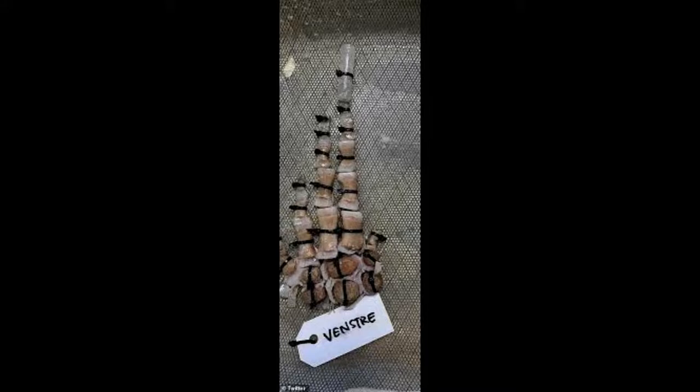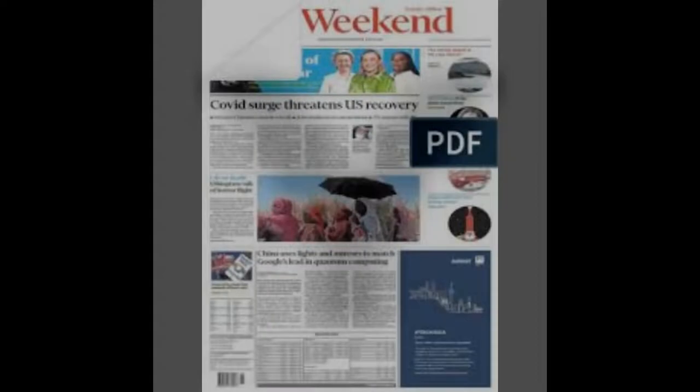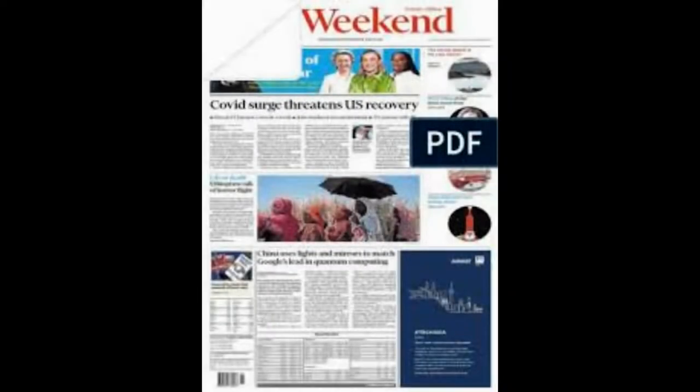Airport security is about to get a lot faster thanks to new, cutting-edge technology that scans your hand luggage. The tech, now being trialed at Heathrow and Gatwick airports, uses computed tomography — CT — already used by hospitals to see inside bodies.